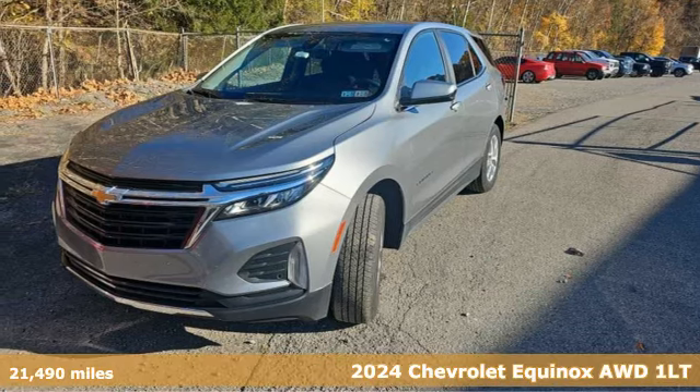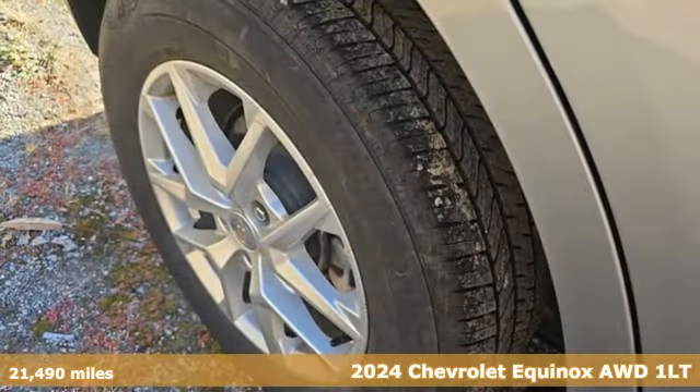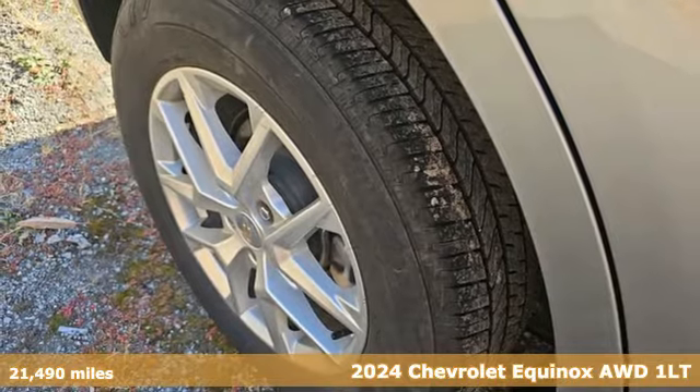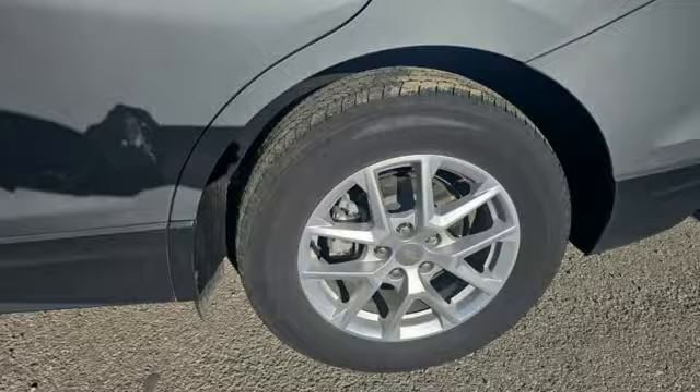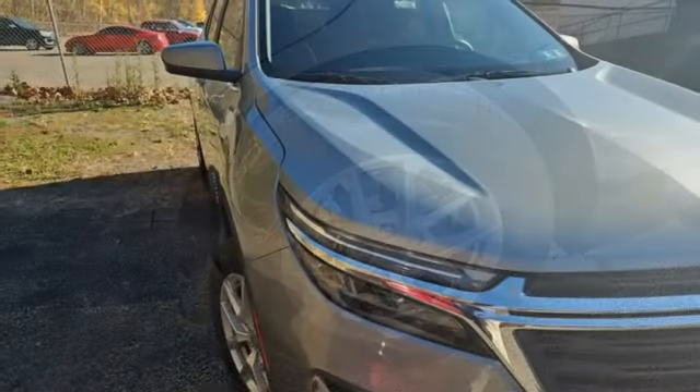It's a 2024 Chevrolet Equinox. This Equinox is a talented multitasker with impressive fuel economy, thoughtful safety features, and powerful performance. Plus, it offers an exciting list of features.